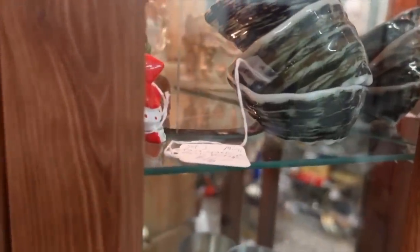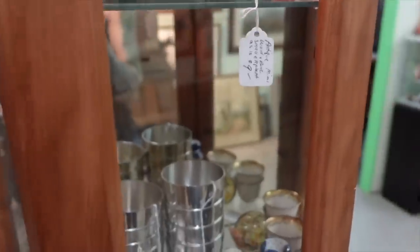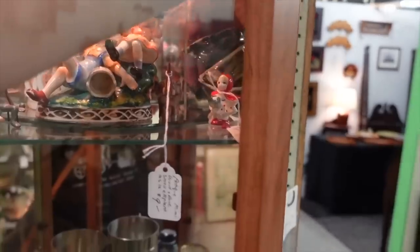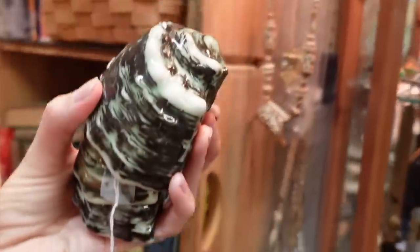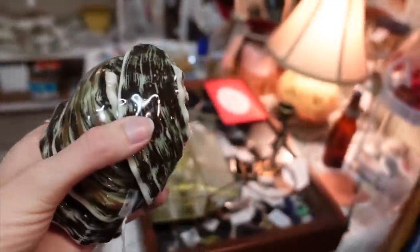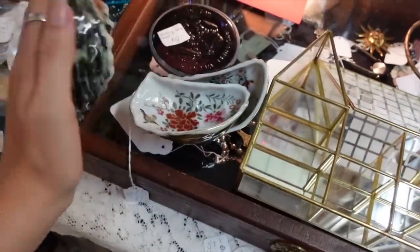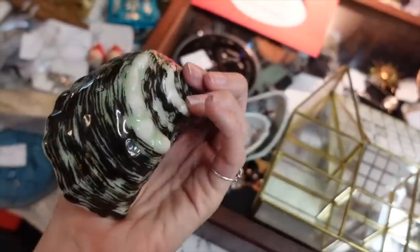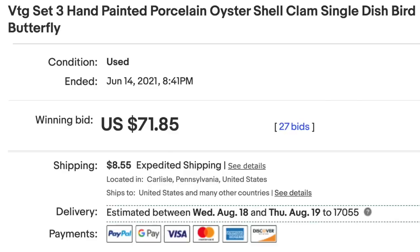I spotted these oyster dishes — I believe they're like oyster shooters or something like that. I've purchased these before; I've bought Limoges versions and they sold for a lot of money. These I suspect are Japanese, but for $16 I was like, yes, I will take those. You can see the shell painted on the outside. I buy those every time I find them.